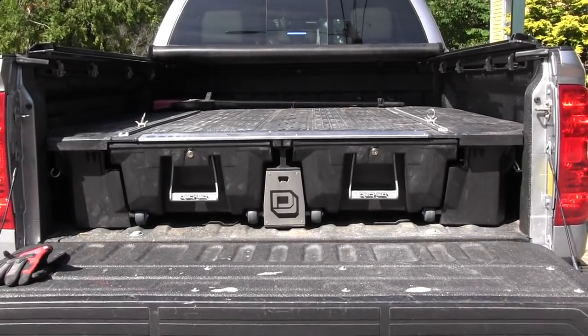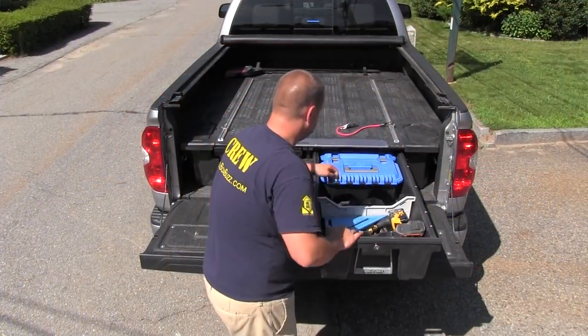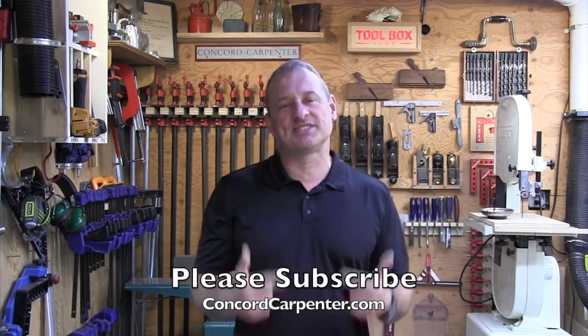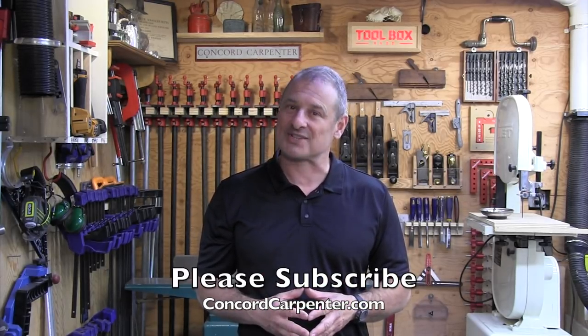Overall impression of the DECT system: it allows you to keep your go-to hand tools easily accessible in one place. Organization is important, and staying on task means you can be more productive and efficient. If you're looking for a secure, weatherproof, and easily organized onboard storage system for your pickup truck, you need to check out the DECT system. We liked it — a lot. A couple of the other guys are considering getting it. If you liked this video, please give it a thumbs up and consider subscribing. I'm Rob Robillard, and we'll see you at the next Concord Carpenter.